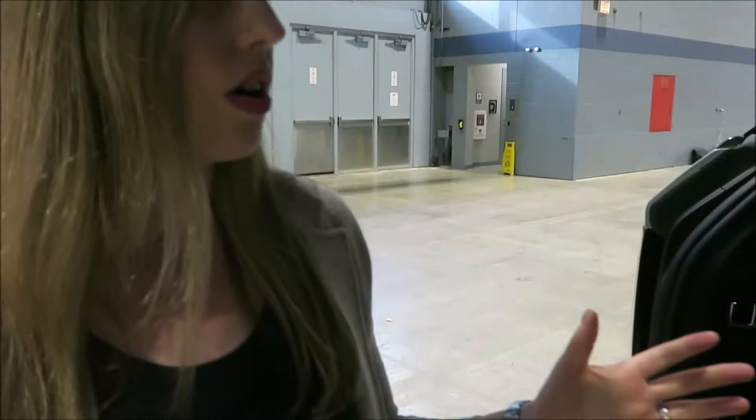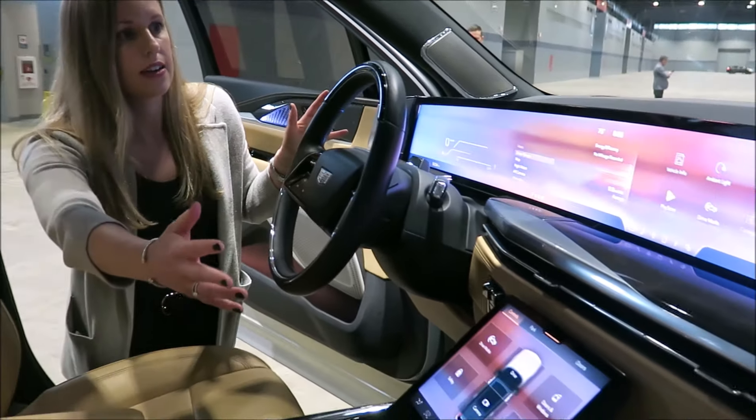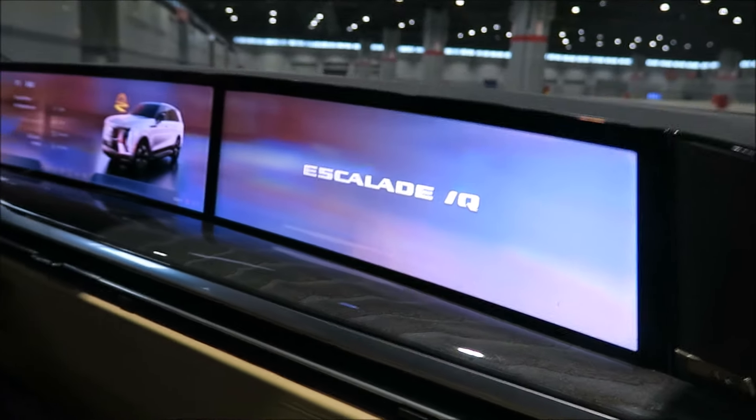This is an Escalade, so it has three rows and can comfortably carry seven passengers. Inside the Escalade IQ we have our new 55-inch pillar-to-pillar LED display, which really brings a whole new level to Escalade.